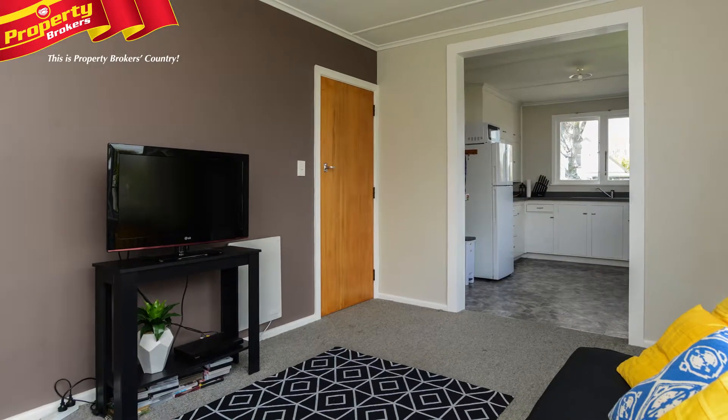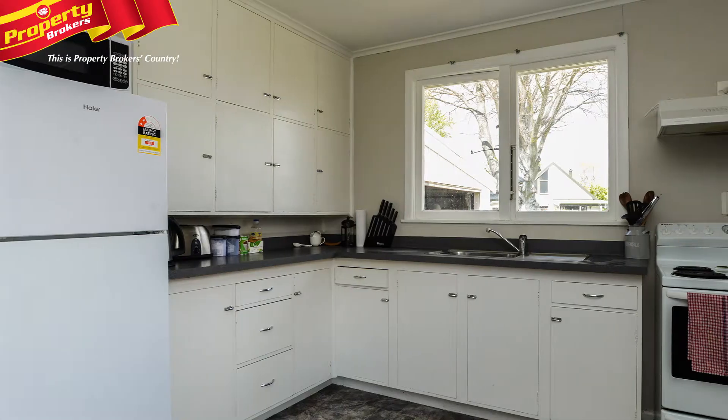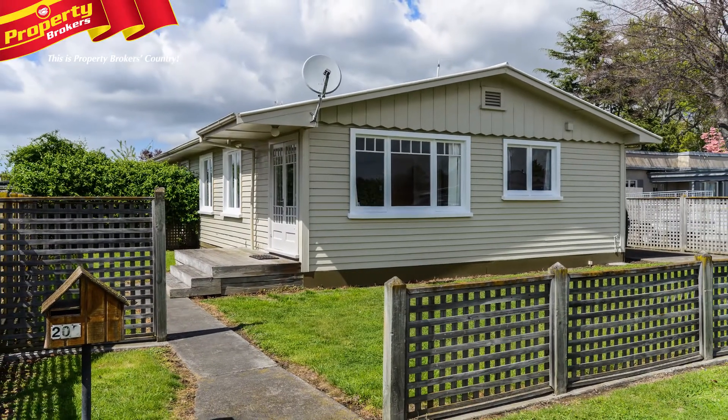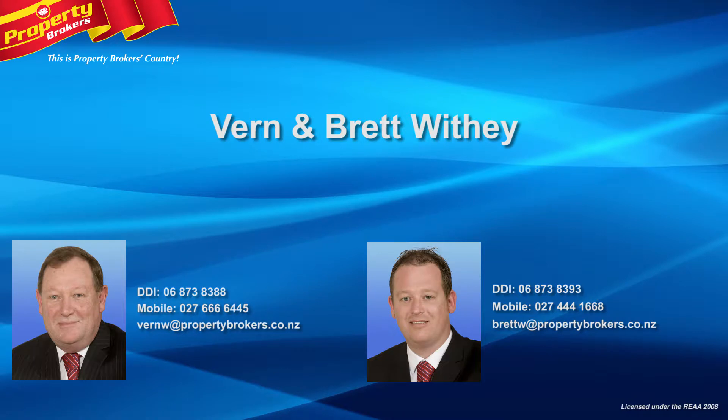Whether you're looking for a unit to make into your home or to invest, make this property a must-see. Call Vern or Brett now for your viewing. Vern and Brett Withy at Property Brokers Hastings. Call Vern anytime on 027 666 554 or Brett on 027 444 1668.